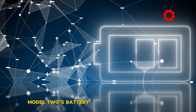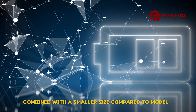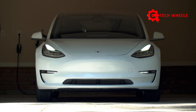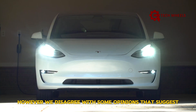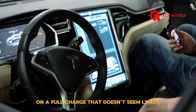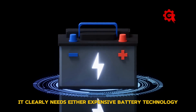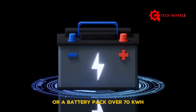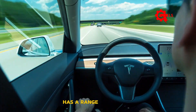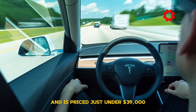We can be pretty sure Model 2's battery pack will be about 53 kWh. With this relatively small battery pack combined with a smaller size compared to Model 3, the overall weight of this affordable car is going to be 30% lighter than Model 3. However, we disagree with opinions that suggest these two factors will push Model 2's range close to 300 miles on a full charge. For an EV to achieve over 300 miles, it clearly needs either expensive battery technology or a battery pack over 70 kWh.